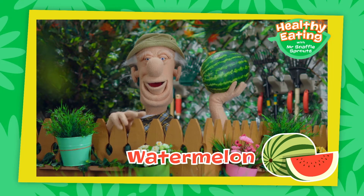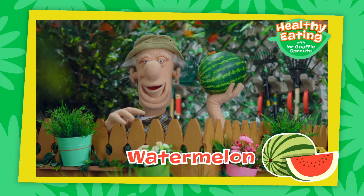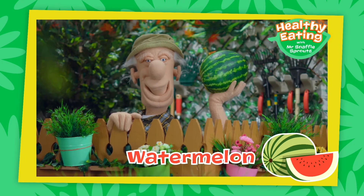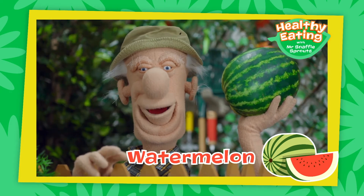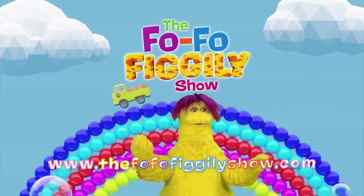Did you know that watermelons grow on vines and can grow very big indeed? And here's an interesting fact: some watermelons have seeds and some don't. Thanks for stopping by. See you soon. Being healthy is so much fun!